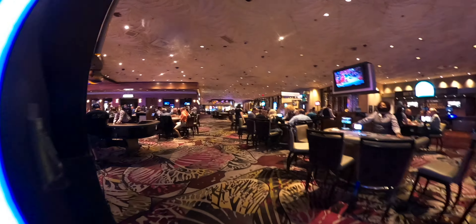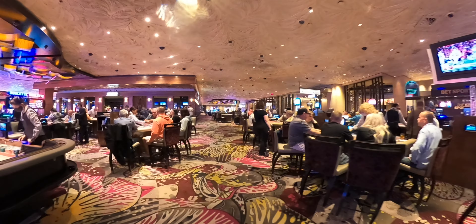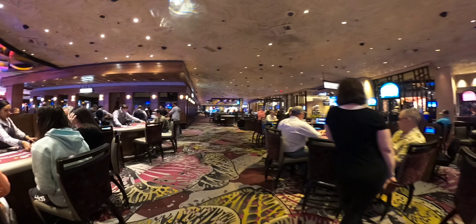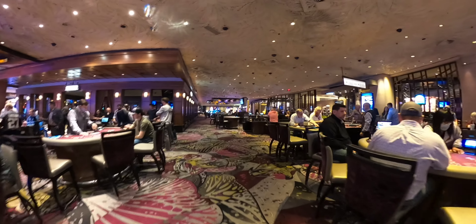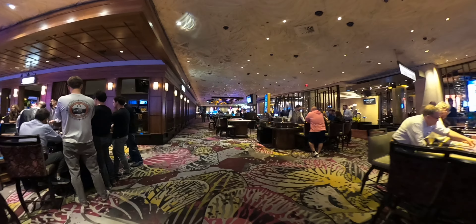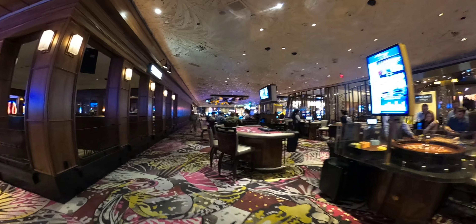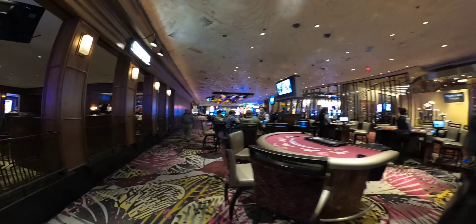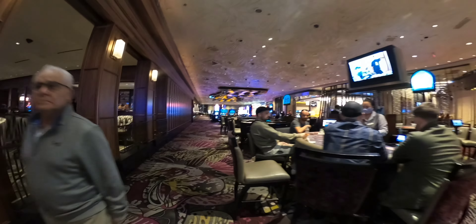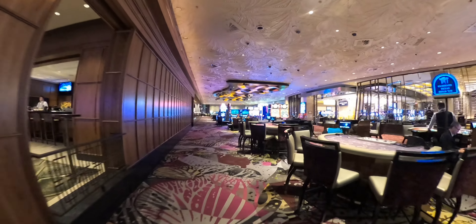I'm going to walk slowly through table games because I'm not allowed to stop and record. $15 minimums on the craps table. $10 minimum on 3-card poker. $15 minimums on roulette. Looks like they are $10 and $15 minimums overall. And there is the 3-card poker — it is $15 minimum as well.